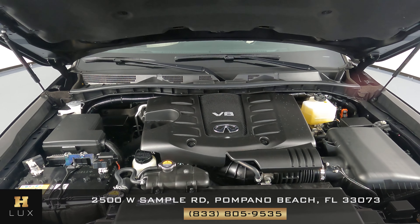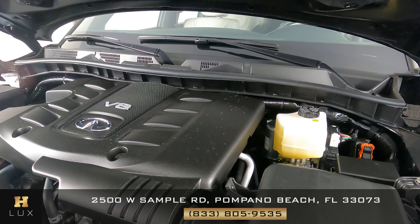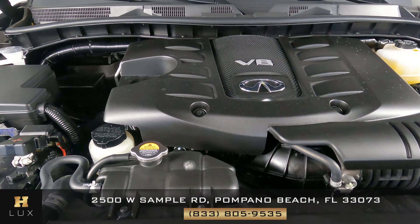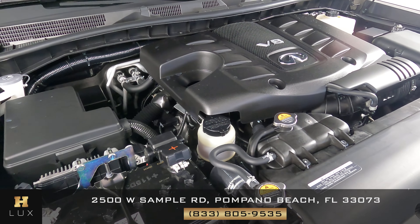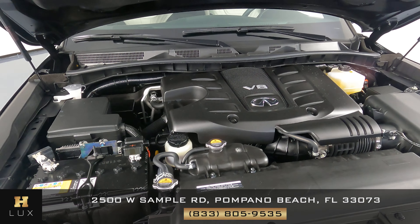Before we finish off this video, I want to show you the engine. Let's take a very quick look. Very nice — it seems to be well kept.